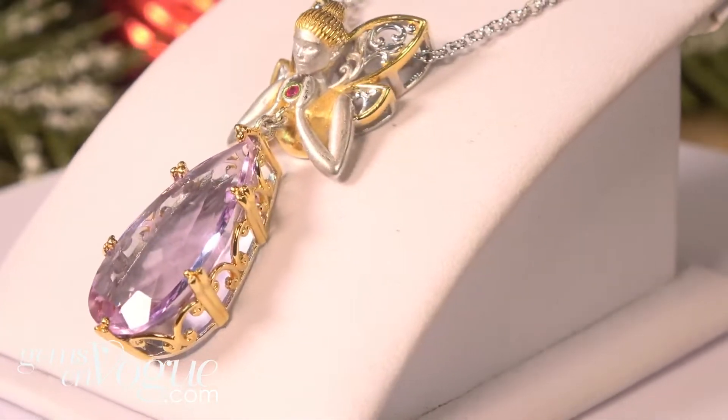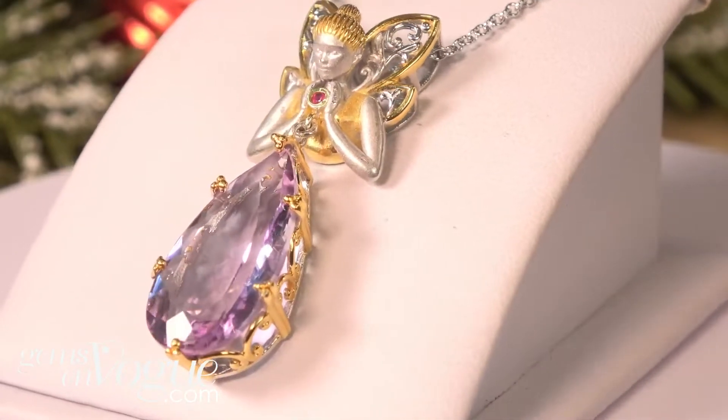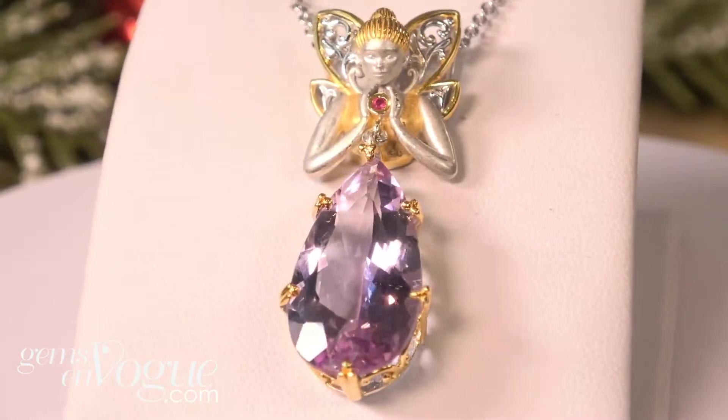Only $236 — this was an original on-air sample. We have it at GemsonVogue.com. All these pieces require no extra shipping and handling — we don't charge you for that. They're on sale today at GemsonVogue.com.